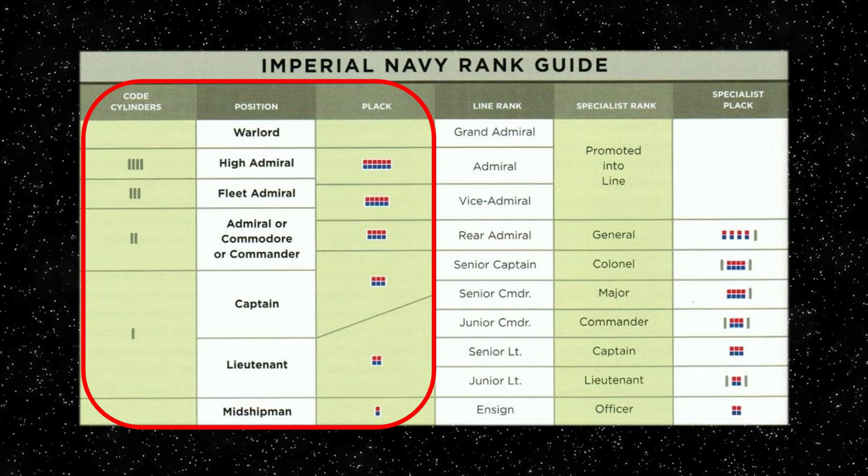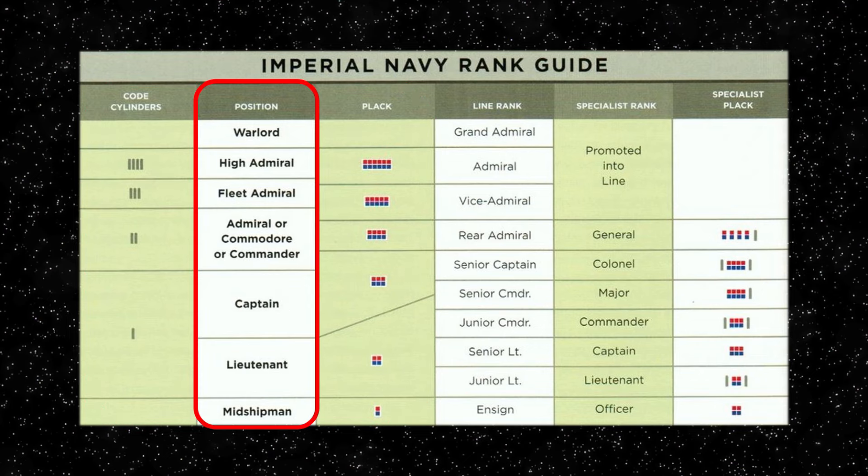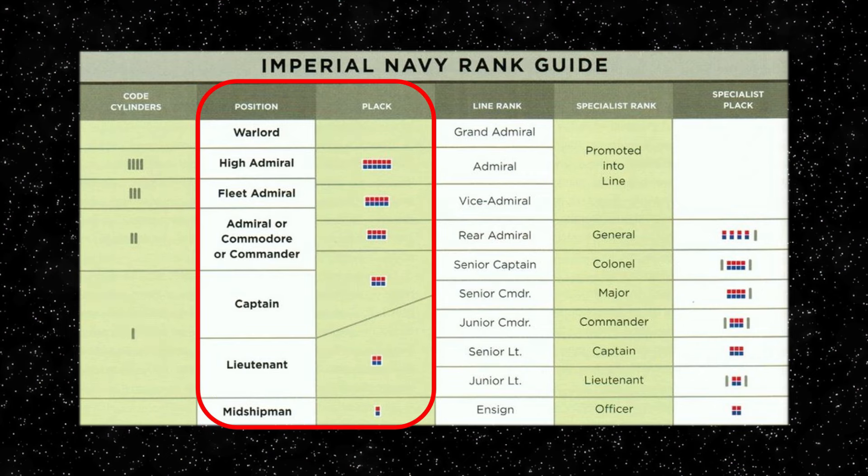So let's take the first half of the chart where it displays the position ranks of the Imperial Navy. A position rank, as it was referred to, is a rank assigned to an officer aboard a specific ship or unit. This means their rank and plaque was not a permanent rank but was simply used for an assignment or a special purpose.